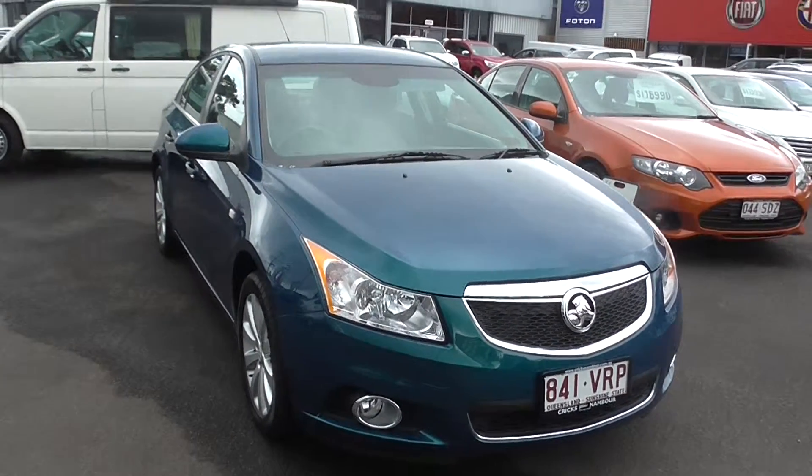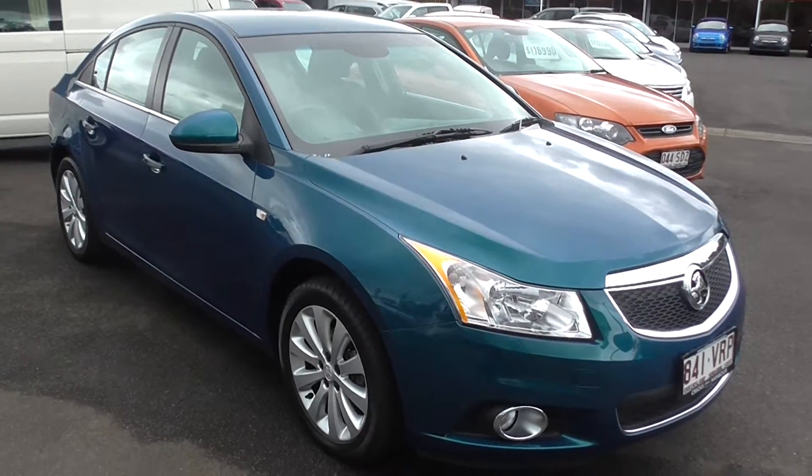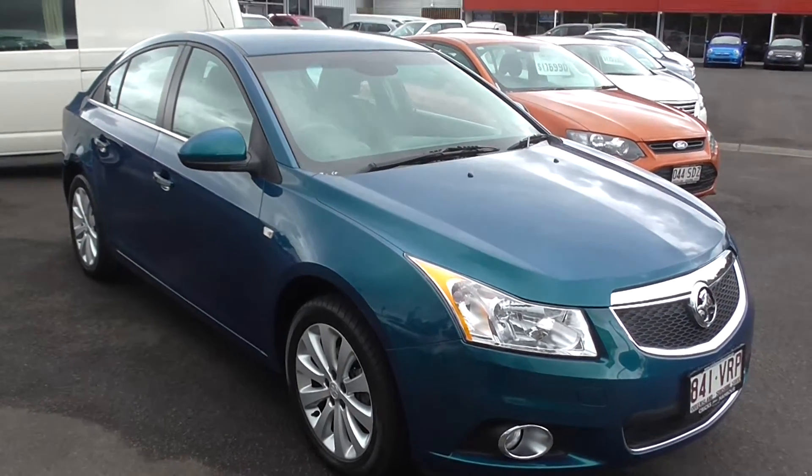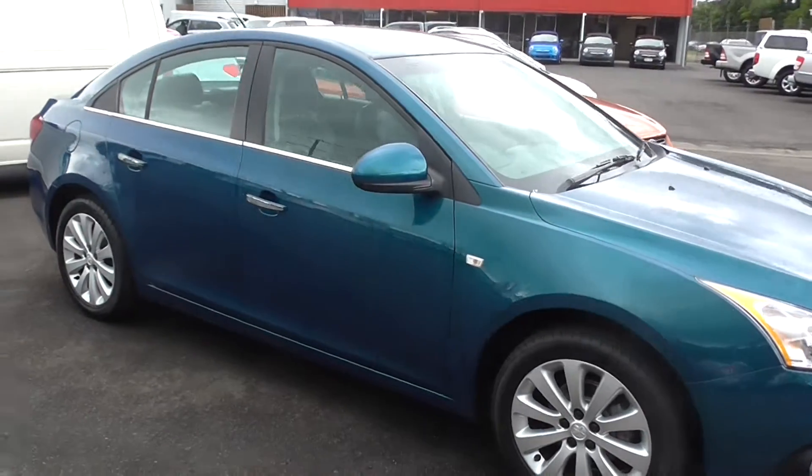Hey guys, welcome to Crick's Nambour. Today we've got a 2013 Holden Cruze in that beautiful, beautiful blue. It's only done 68,000 Ks, so it's only just fairly new.